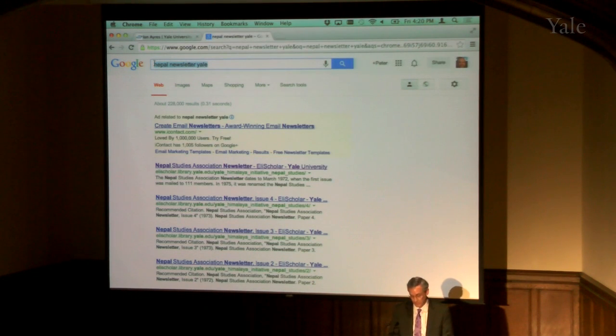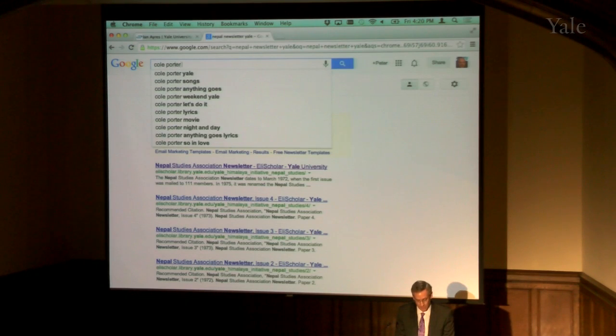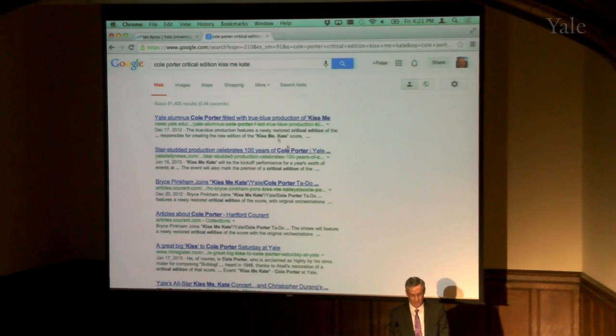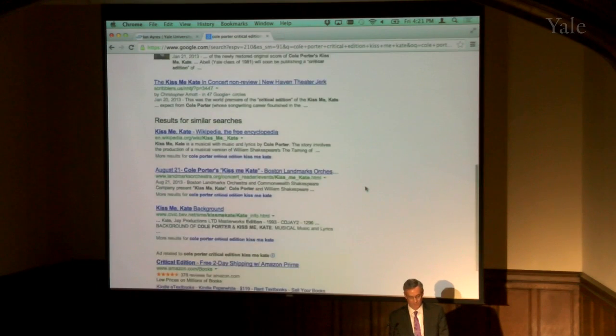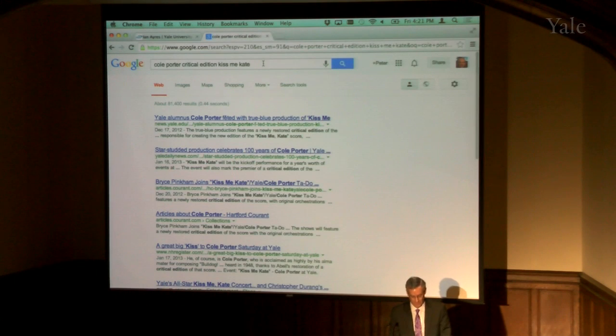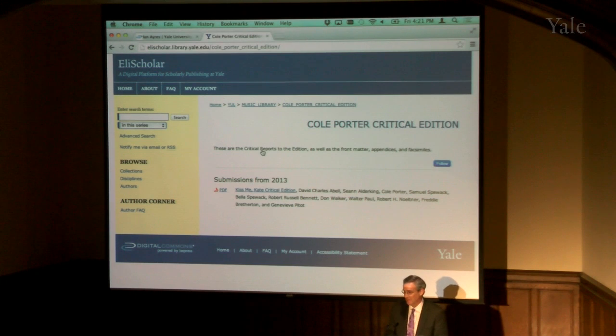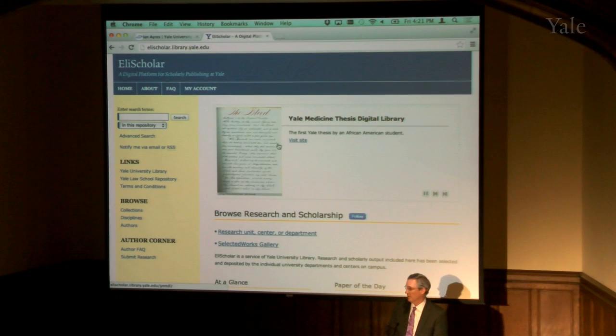One more — this is the newest bit of content that got uploaded: Cole Porter Critical Edition, Kiss Me Kate. Without adding Yale it didn't quite make it to the top page, but adding Yale, there it is at number two. The music library has just added the critical edition notes to Kiss Me Kate. It's a very large PDF so I won't download it, but the Cole Porter people who created the print version of the critical edition are very happy about this. So that's a very quick overview of what Eli Scholar can do and some of the kinds of materials we can put in it.